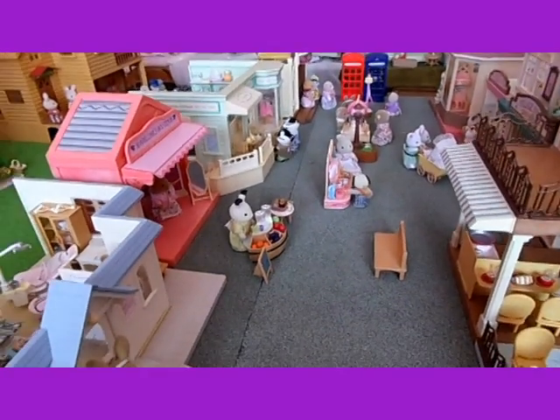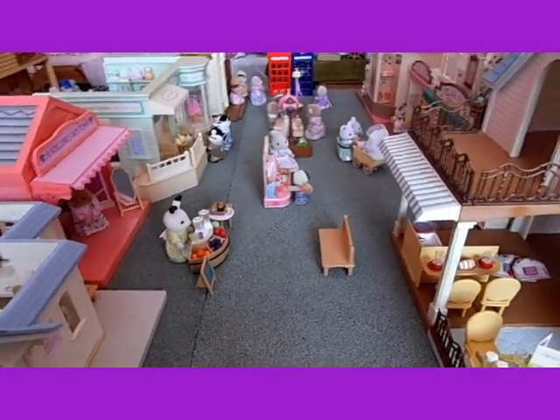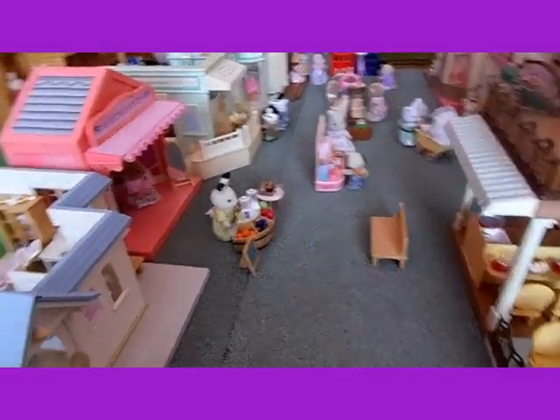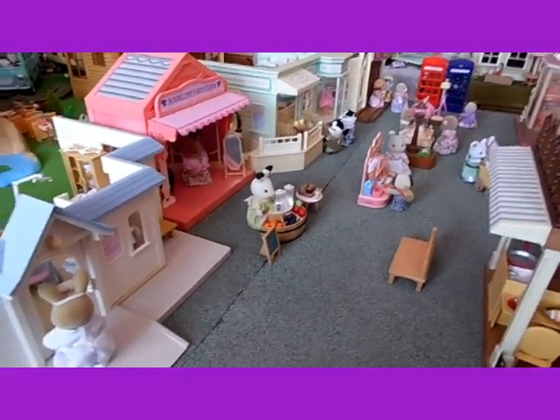Hello, today I'm going to be showing you my high street setup. This is my old high street setup with some of my older shops. My other one that I did a couple of weeks ago was my new high street setup.